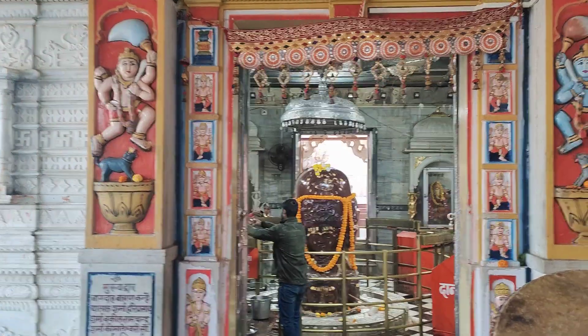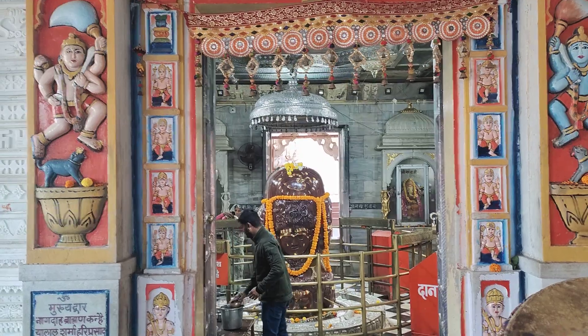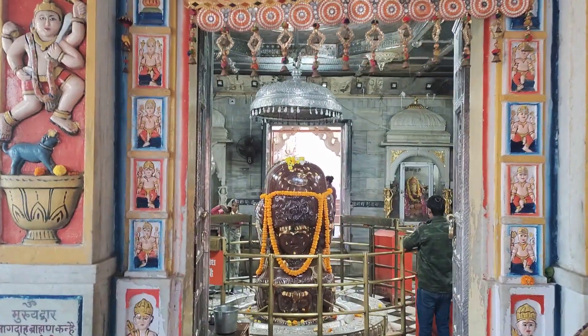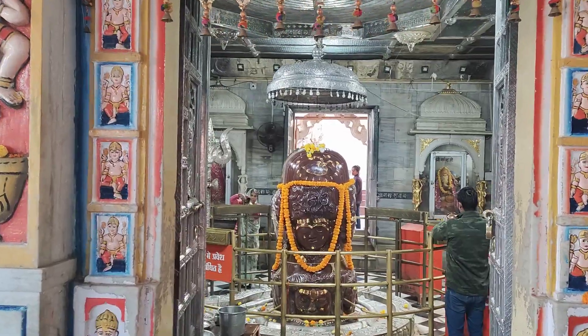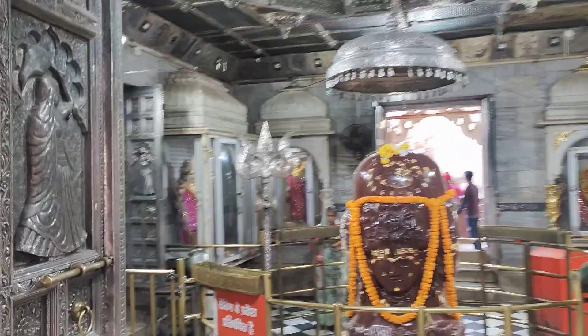The height of the Lingam is about 7.5 feet as per Google, and it's made of stone. That's a big Trishula trident, probably made of silver.